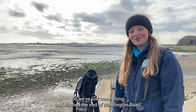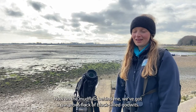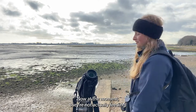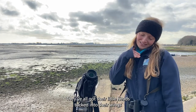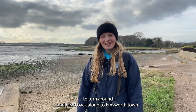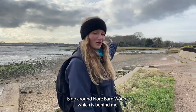We've just reached the end of Warblington Road, which is another place you can start your walk — there is a little bit of free roadside parking here. On the mudflats behind me we've got a gorgeous flock of black-tailed godwits. At the moment they're not actually feeding, they're just having a nice little kip with their heads tucked in to their wings. This is one place where you could choose to turn around and head back along to Emsworth town, but if you want a longer walk you could go around Norr Barn Woods.